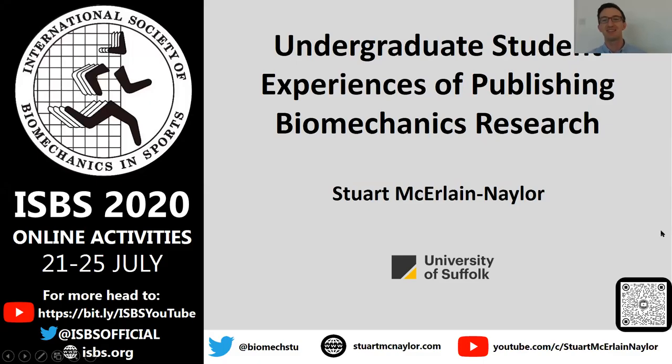Hi, I'm Stuart McKirlene Naylor from the University of Suffolk, and this will be a quick talk on my research into the experience of undergraduate biomechanics students who've been involved in publishing their research.